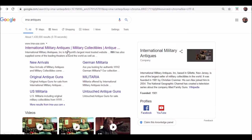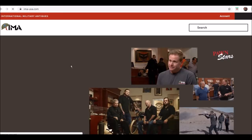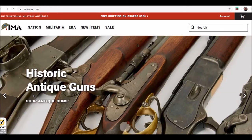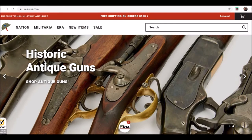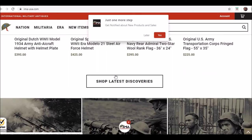I just did a quick Google search on IMA Antiques, and the first thing that comes up is the IMAUSA website. They do have a lot of nice stuff like strip clips, helmets, flags, all this kind of neat military collectibles. They don't sell any modern firearms, just stuff prior to 1900 or 1889.